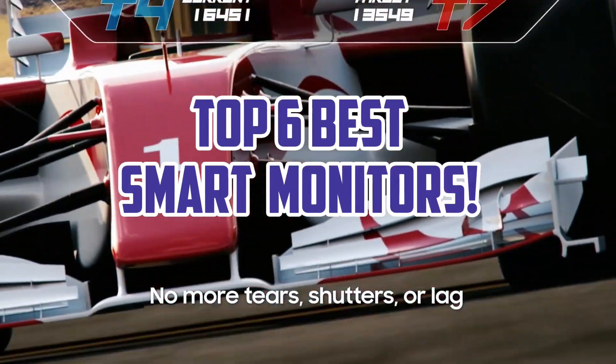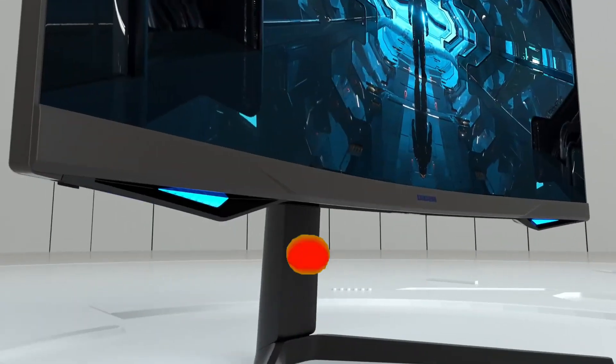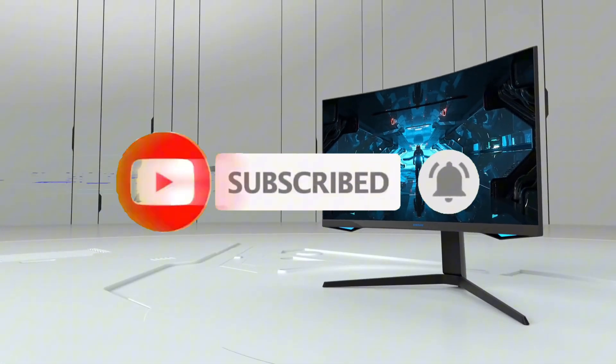So guys, that's all for the Top 6 Best Smart Monitors. The links of all products are given in the description, updated for the best prices. Subscribe to our channel for more videos. We'll meet in the next video — till then, take care.